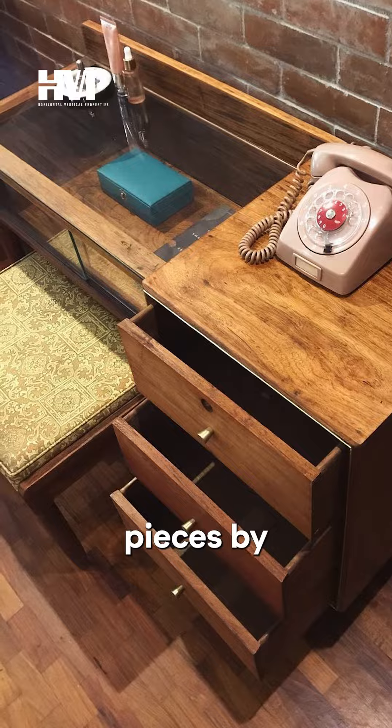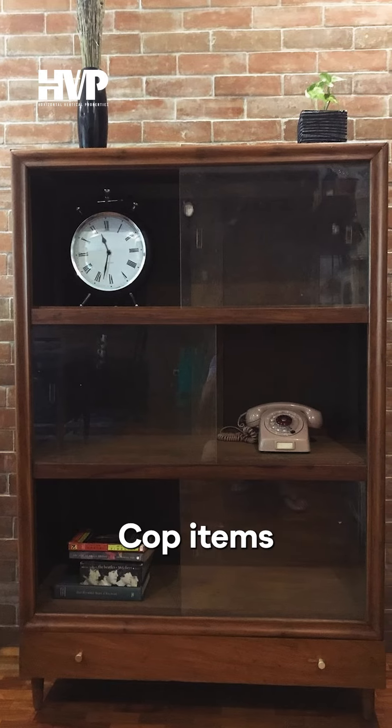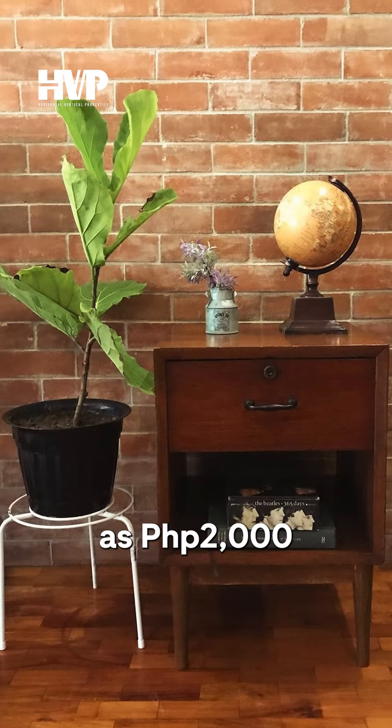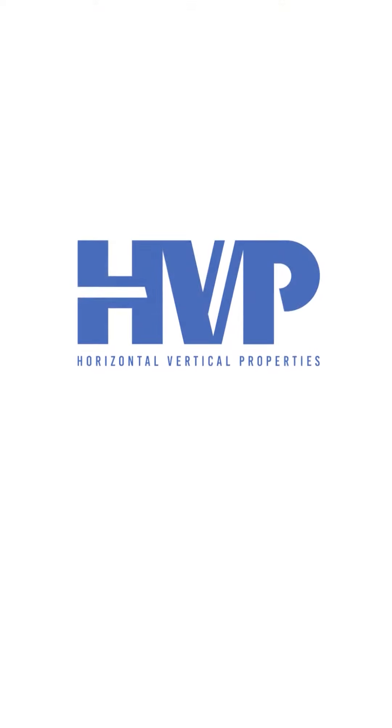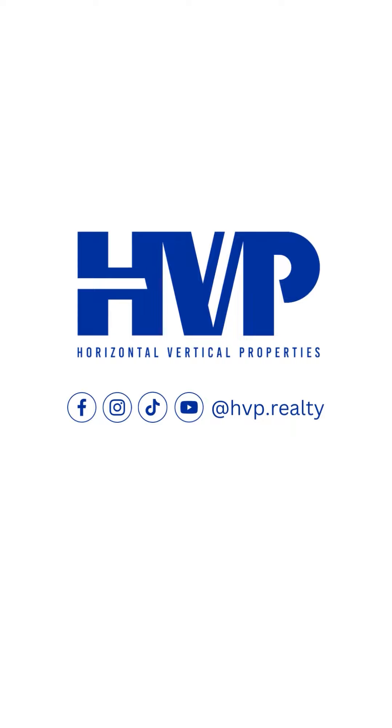The Vintage Hunter PH offers items for as low as 2,000 pesos to dress your space with a touch of history. Personalize your space — connect with HVP to learn more.